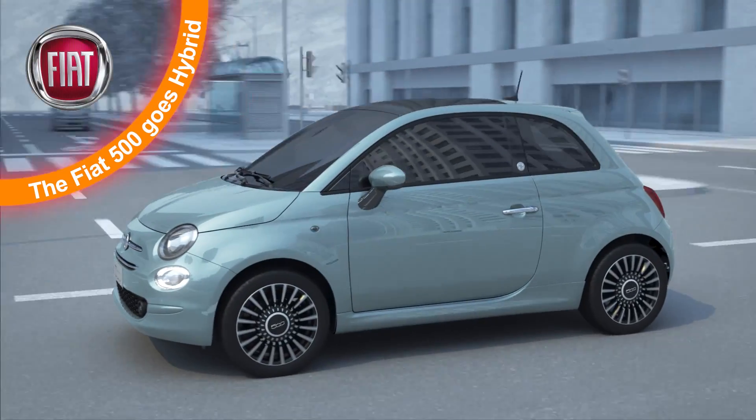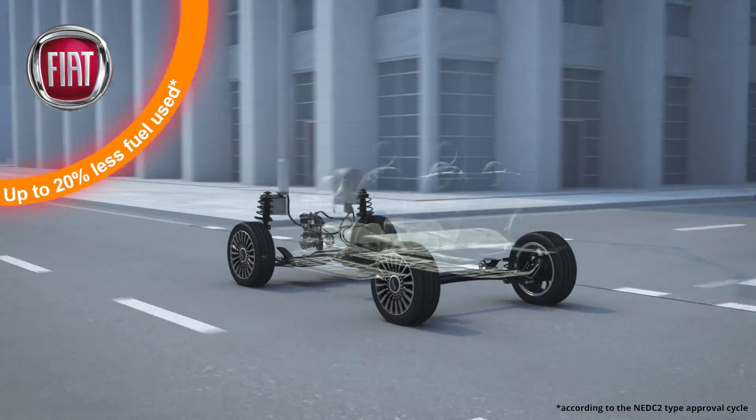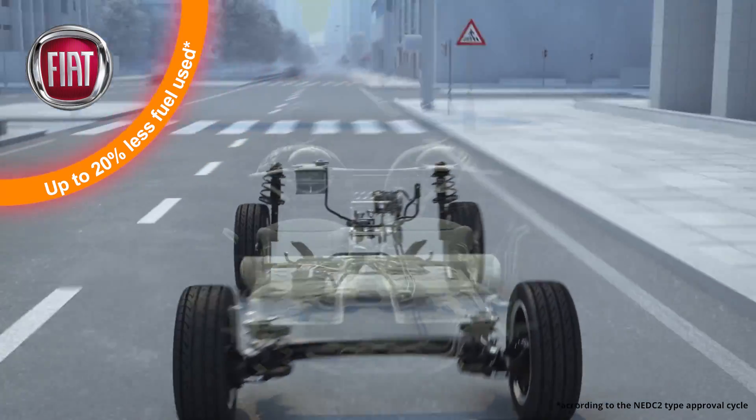The electric motor supports the combustion engine during acceleration and when the car starts from standstill, then recovering energy during deceleration.